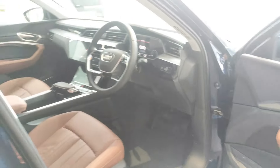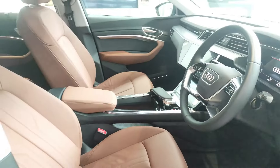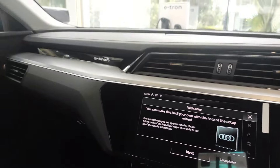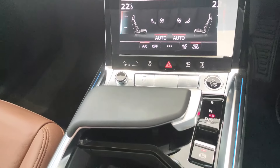The interior is sporty with LED displays. This car has an e-tron welcome function. On the driver side there is a digital instrument cluster with fully digital automatic AC controls.